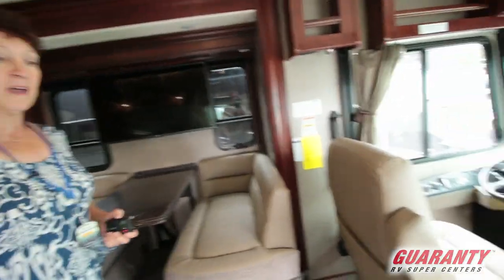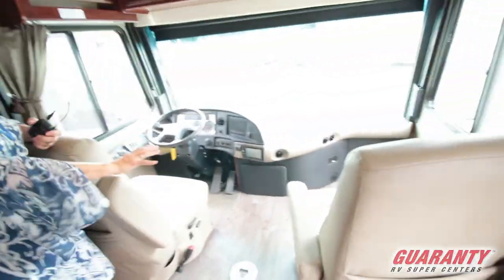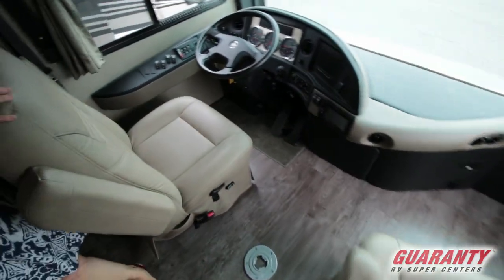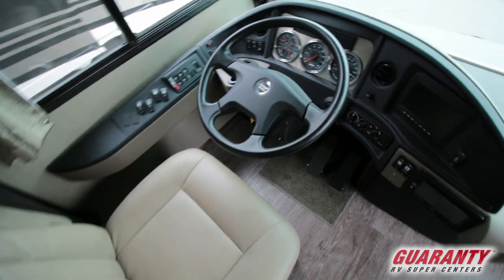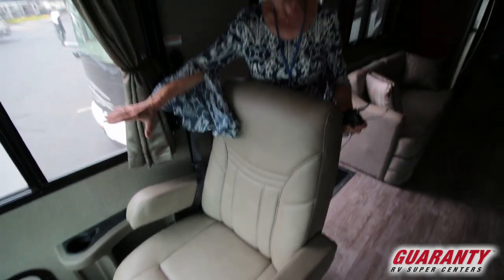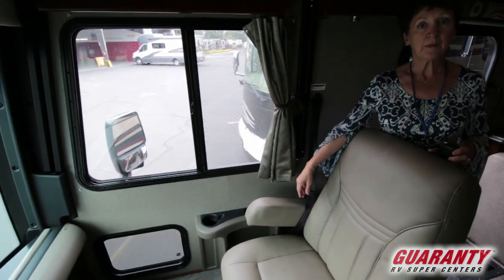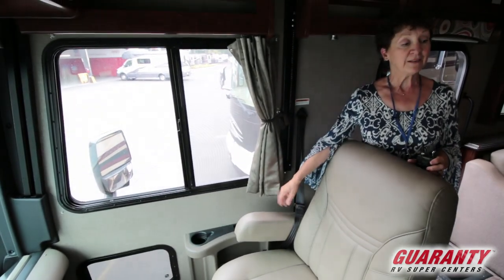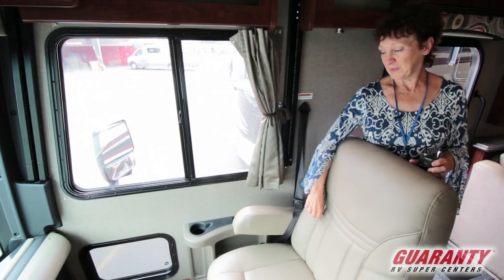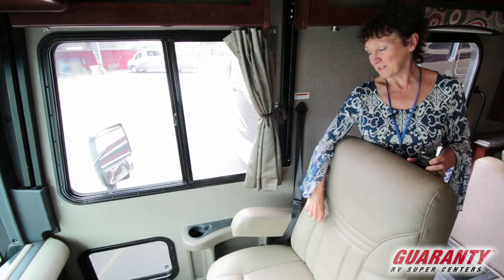You'll notice right away when you look at this front cockpit cabin area what a spacious feeling for the driver and the passenger. The chair does swivel, but you still have all of this ample room. And if you've got a puppy or a kitty that's traveling with you, they love that extra window by the seat in this nice little corner.